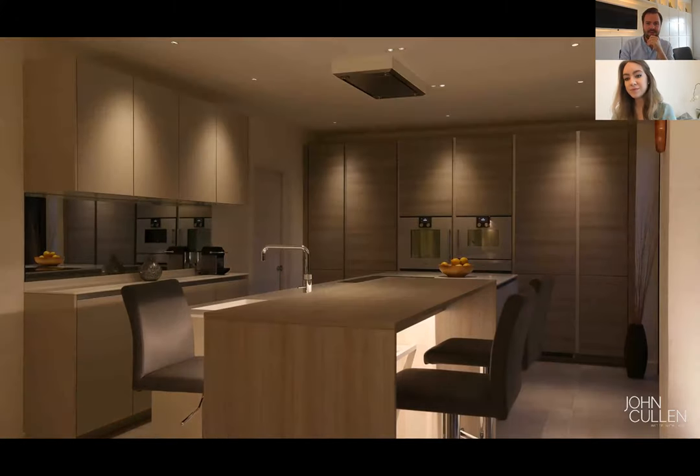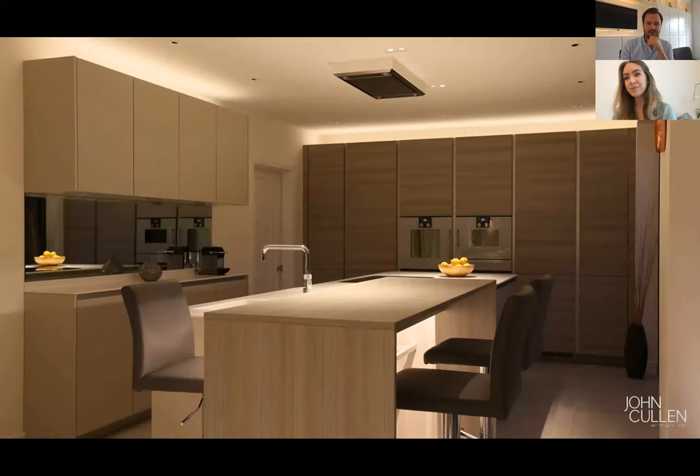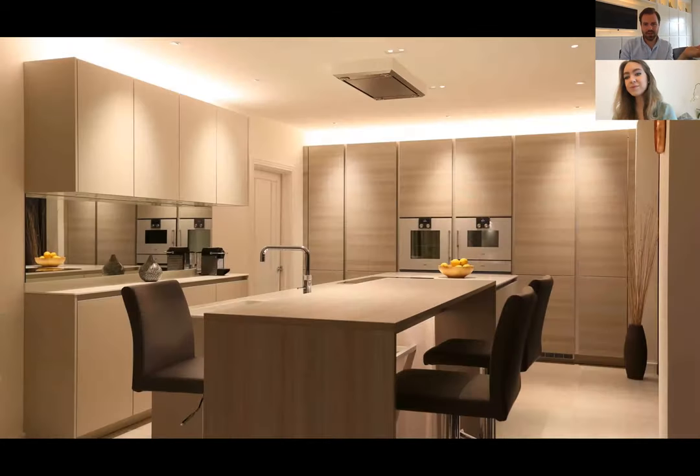Switching back between the two effects — a bit gloomy versus bright and fresh — it's probably a combination of both that you'd want to use. With the recessed downlights, when you open a cupboard door the light shines through into the cupboard and highlights everything inside, helping you find what you're looking for.